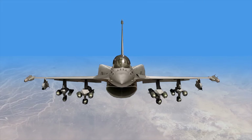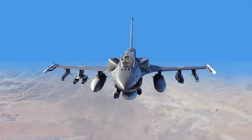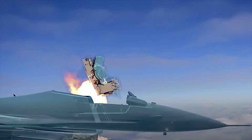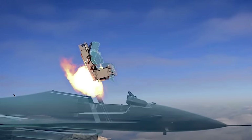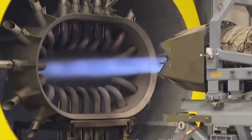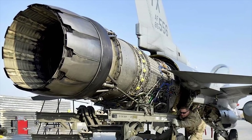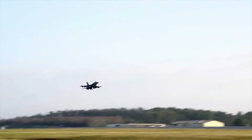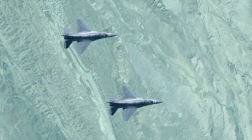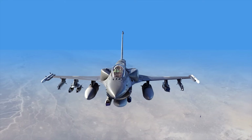Block 70 supports various weapon configurations and is compatible with the latest weapons and targeting pods. It is equipped with 5th generation escape systems, enabling pilots to eject safely even at zero altitude and airspeed. The engine has been upgraded to provide 29,000 pounds of thrust with excellent fuel efficiency. The latest F-16 variant also includes improved avionics, enhanced stealth capabilities, advanced data link, and an upgraded common digital flight control computer with improved autopilot functions.